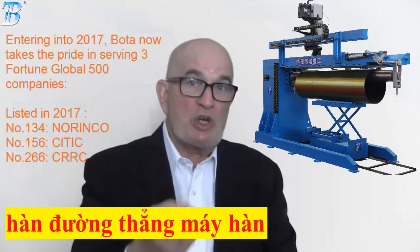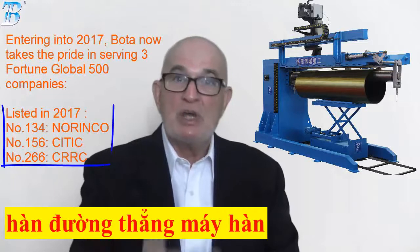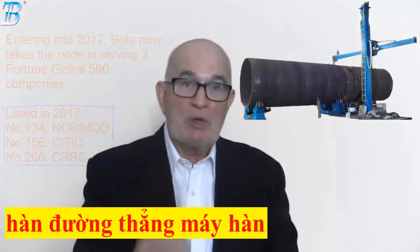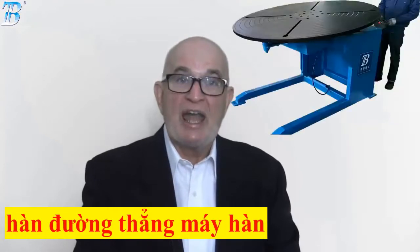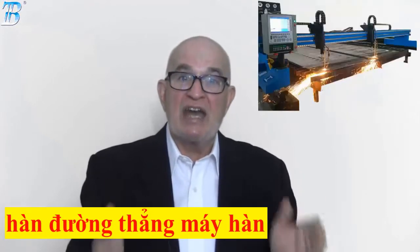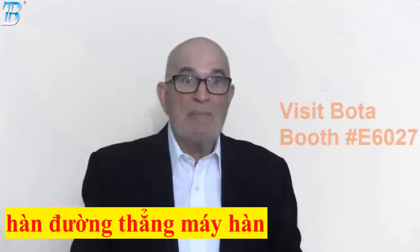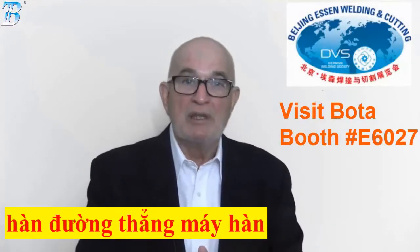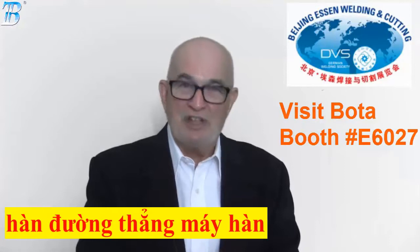Boda serves two Fortune Global 500 companies with products including welding column, welding rotator, positioner, and CNC cutting system. Meanwhile, the Shanghai Essen welding fair is upcoming — be sure to visit our booth.